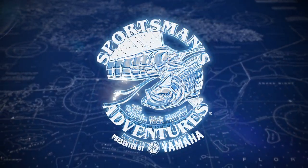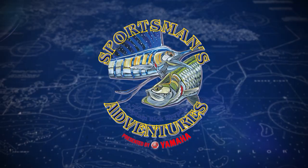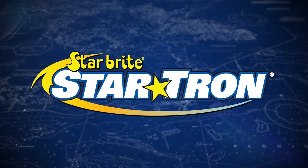Sportsman's Adventures is presented by Yamaha and fueled by StarTron.